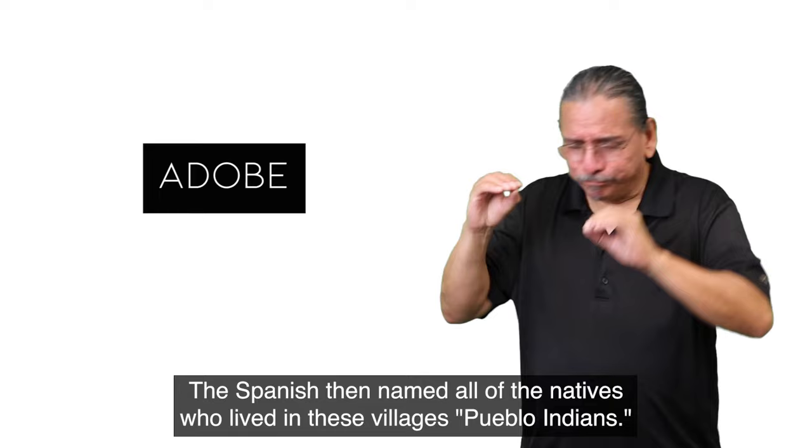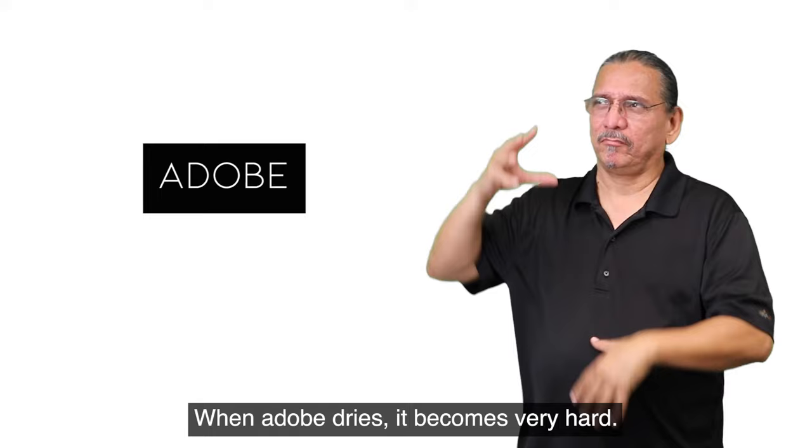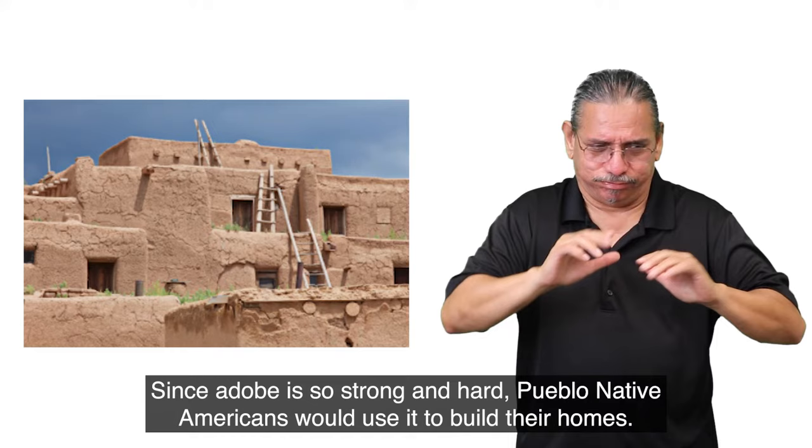Adobe is mud made from grass, dirt, and water. When adobe dries, it becomes very hard. Since adobe is so strong and hard, Pueblo Native Americans would use it to build their homes.